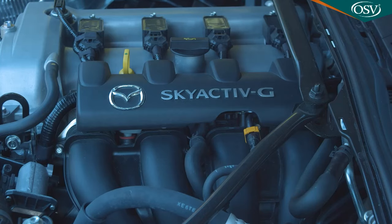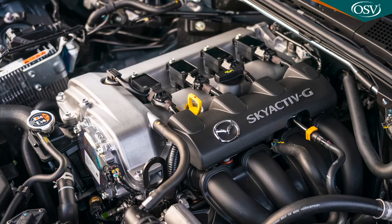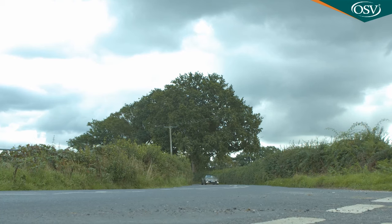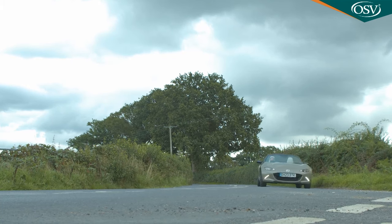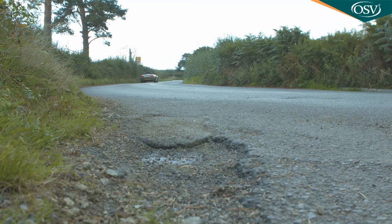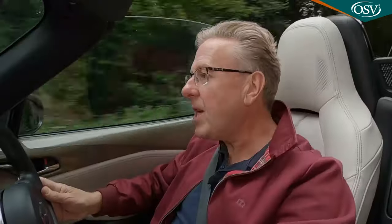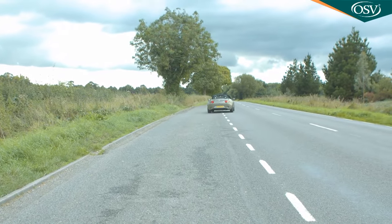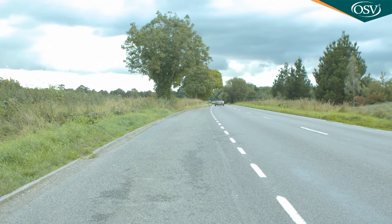Both the available four-cylinder Skyactiv-G units remain normally aspirated and defiantly unelectrified. Your starting point in the range is an eager little 1.5-litre power plant, exactly as it was at this Mark IV model's original introduction. It develops 132 PS — not an awful lot — but thanks to the 100 kilogram weight reduction boasted by this Mark IV design, it's still enough to make this Mazda feel reasonably sprightly. 62 miles an hour from rest occupies 8.3 seconds, en route to 127 miles an hour.